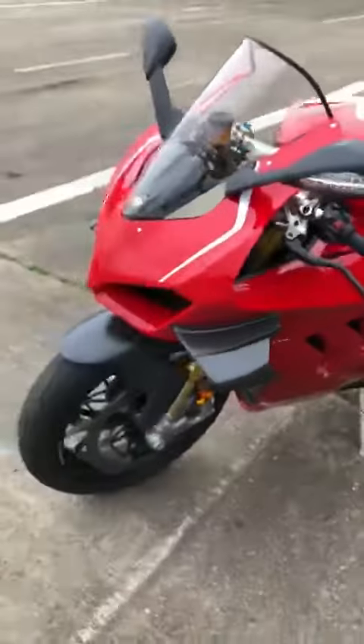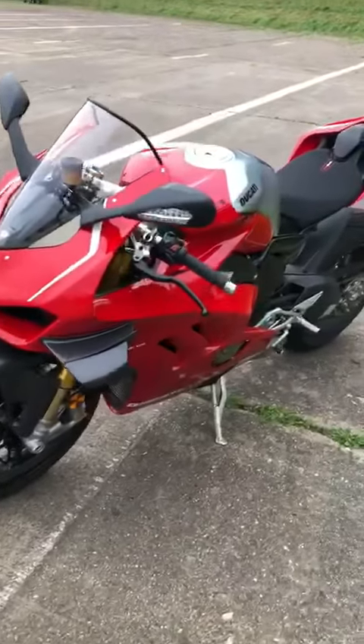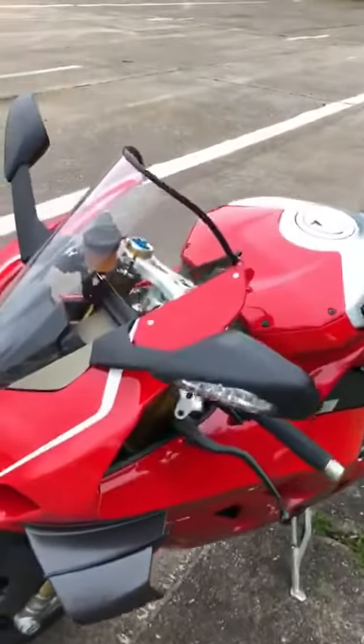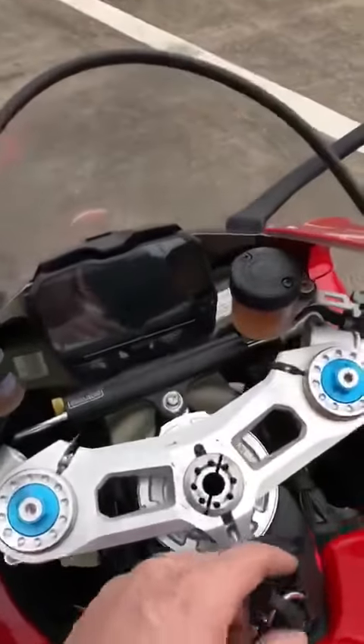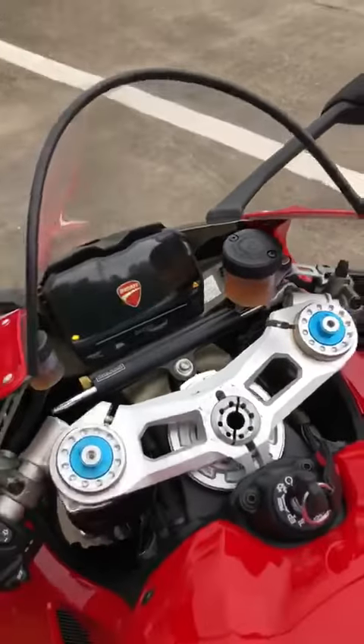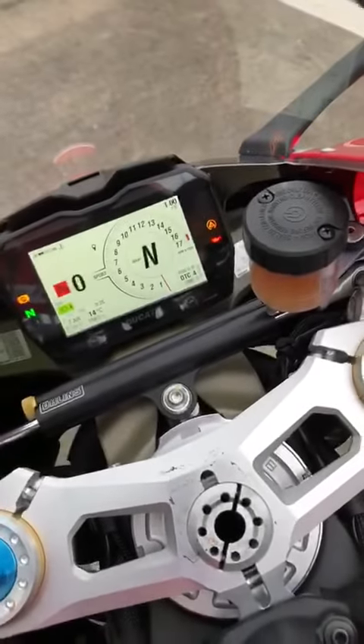£35,000 to you, sir — but that does come with 217 brake horsepower, revving up to 16,000 rpm. Do you want to hear it? Of course you do. Let's fire it up.